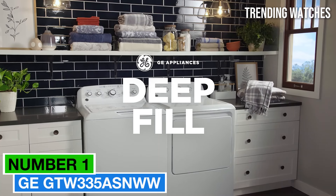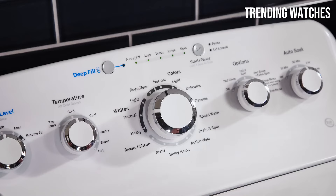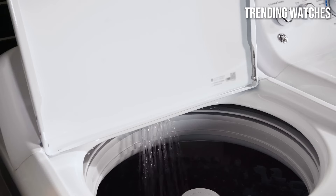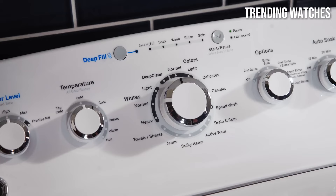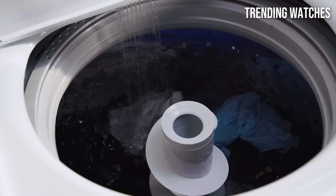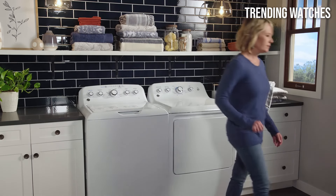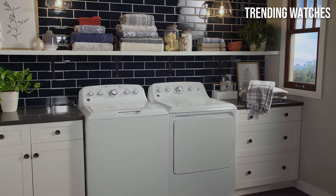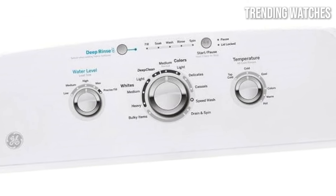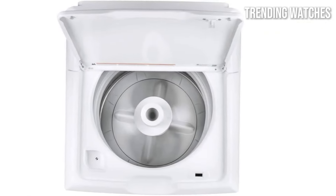Number 1. The GE GTW335ASNWW is a standout option that combines efficiency, power, and user-friendly features. After extensive testing and research, we found it to be one of the best choices for everyday laundry needs. The GTW335ASNWW delivers impressive cleaning performance. With its powerful agitator and multiple wash cycles, it can handle everything from delicate fabrics to heavily soiled items with ease. The machine also offers a large capacity of 4.2 cubic feet, allowing you to wash more laundry in a single load, which is perfect for families or anyone with a busy lifestyle.